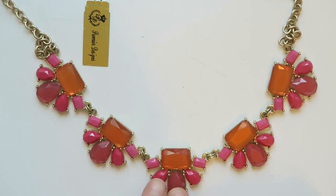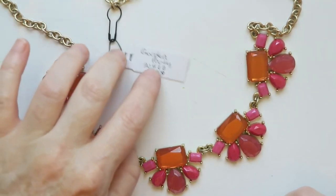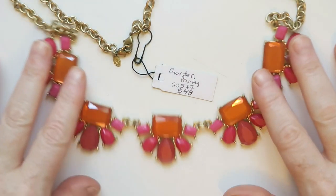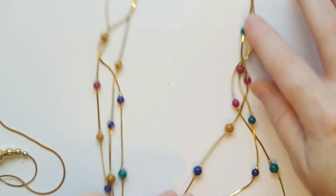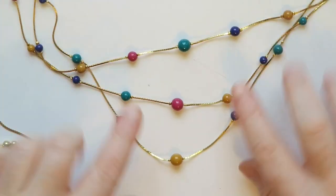Next up is this Premier Designs necklace — it's quite long with pinks and oranges that some people just love. Makes me think of sherbet. And this one is called 'Garden Party,' so I can look up the name. Someone was trying to sell this for $48 — I like that price! Yep, I will sell that.